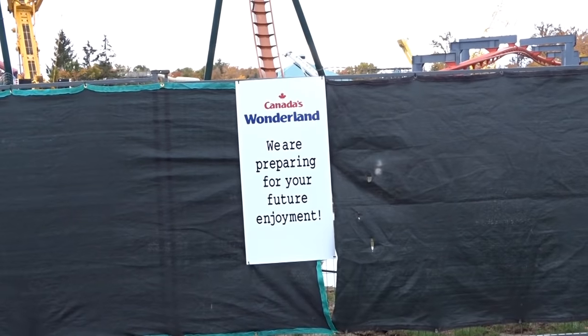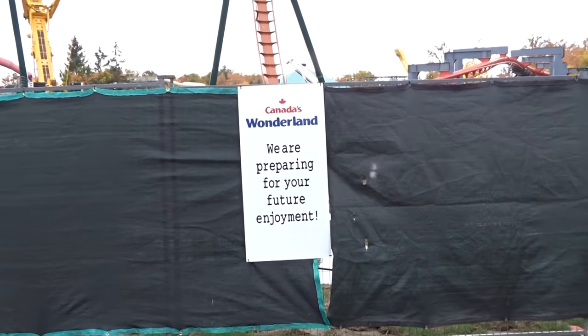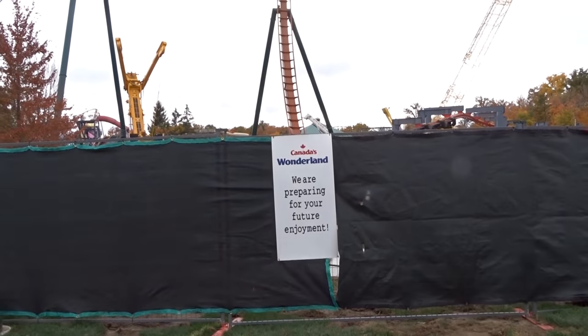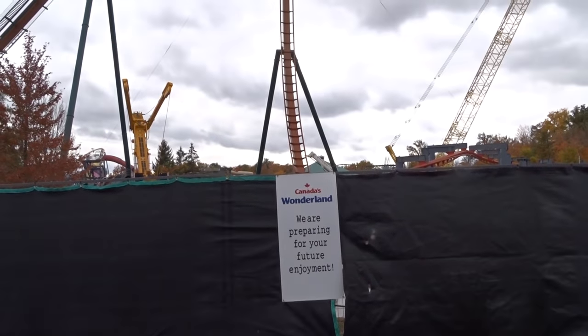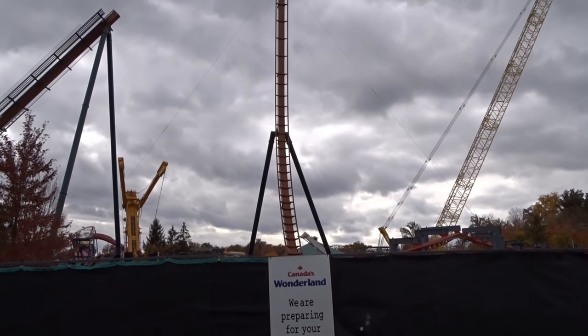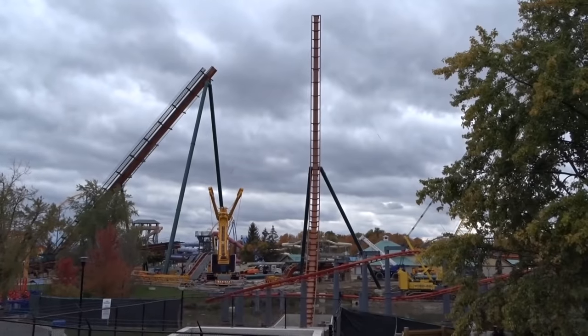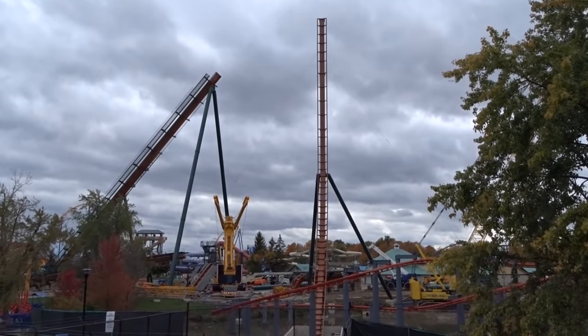Canada's Wonderland is preparing for your future enjoyment and it's truly exciting to see how many people are super curious about this project. Lots of people are looking — I mean, how can you miss it? There's like a 90-degree structure that looks like a stick when you're on the outside of the park, it literally looks like a peg sticking up in the air. But when you're in person, it's massive — it's truly impressive.